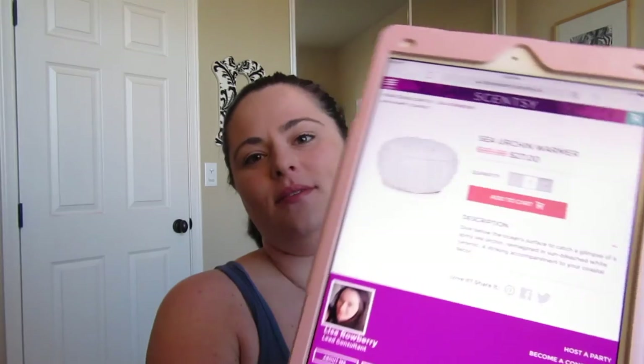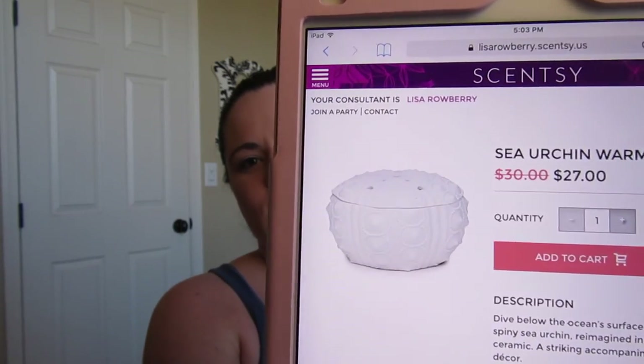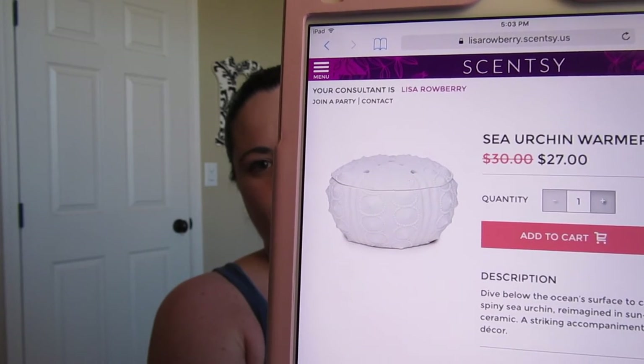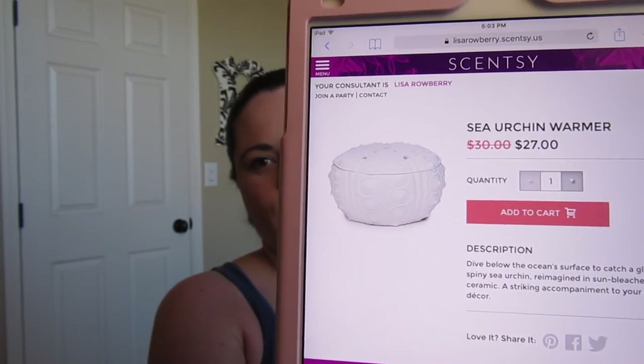Next is Sea Urchin, which I was going back and forth on getting since I'm switching to mostly element warmers — and that's still working out really well for me. Sea Urchin is an element warmer; it's white with little bumps all over it, just like a sea urchin. Super cute, and it's on sale for $27.